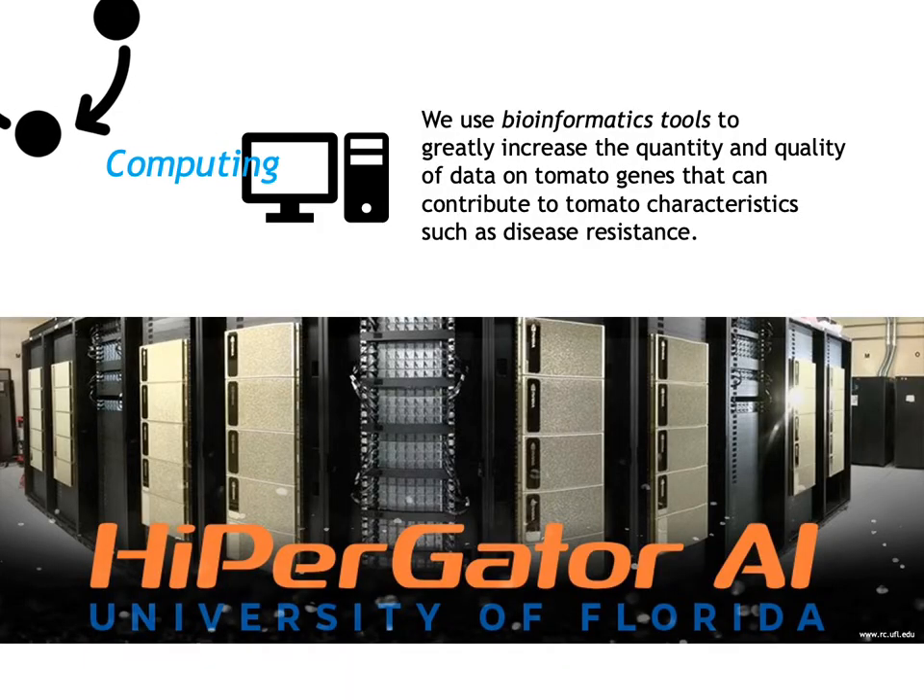Our last approach is computing. We use bioinformatics tools to increase the quantity and quality of data on tomato genes. Specifically, we heavily use the University of Florida supercomputing system called HiPerGator. What you are looking at on this slide is black-colored metal cabinets that look similar to piles of pizza boxes — these are actually newly prepared HiPerGator AI units in Gainesville. With this computing system, we have been able to complete diverse tasks we could not perform previously.